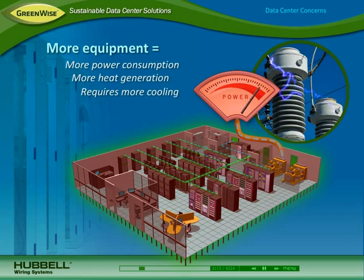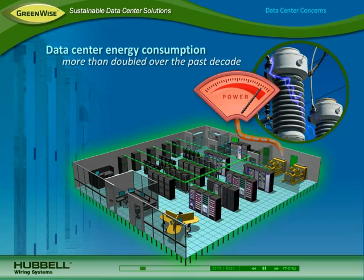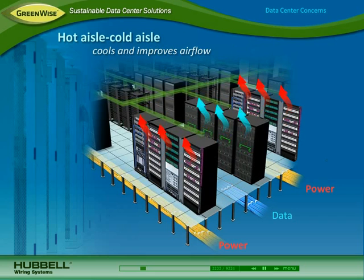More heat requires more cooling. Consequently, data center energy consumption has more than doubled over the past decade. To reduce cooling, data center managers improve airflow by using a hot aisle/cold aisle configuration and by reducing airflow obstacles.